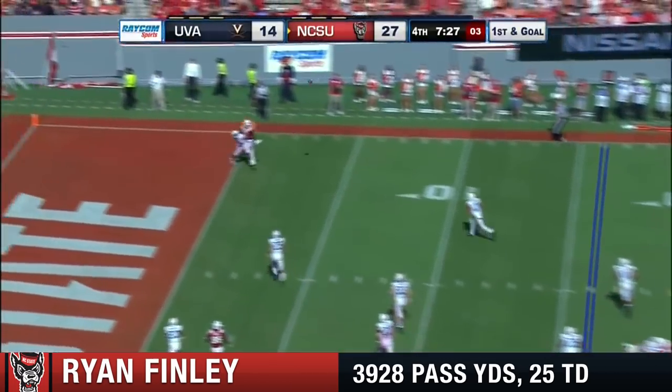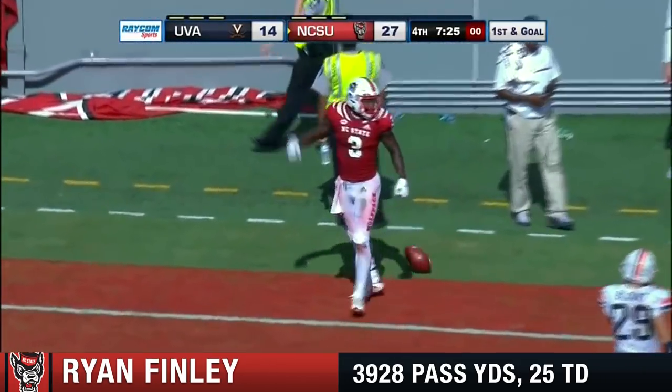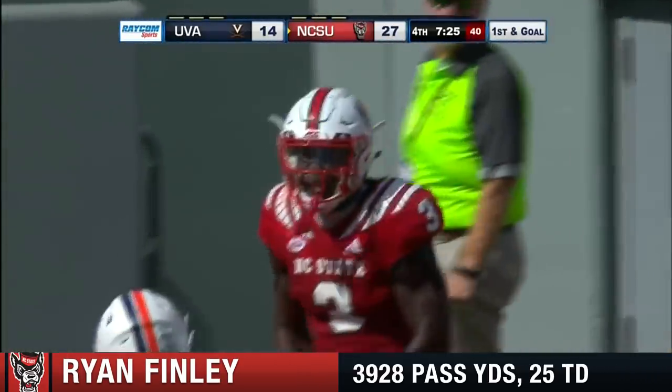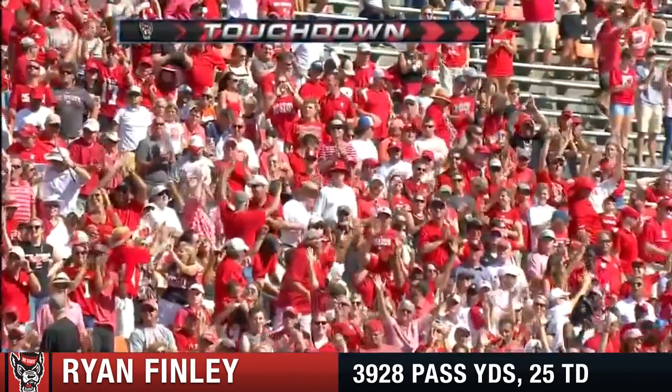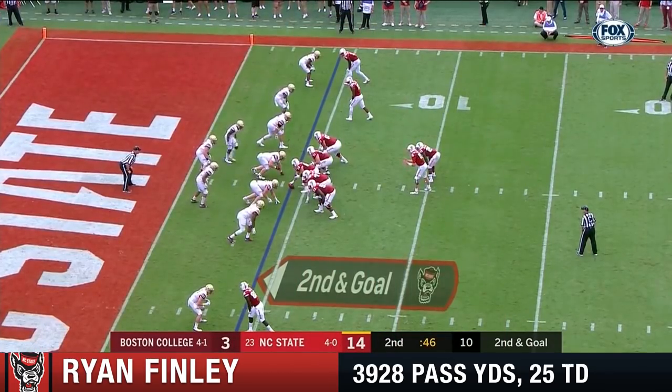Three TDs and a field goal. Towards the end zone, front corner — adjusting to the ball and a touchdown! Kelvin Harmon for the Wolfpack. 16 yards from Ryan Finley for the score. Finley, second and goal.